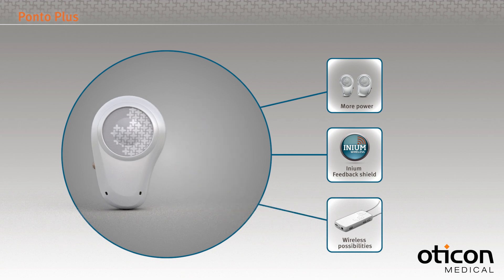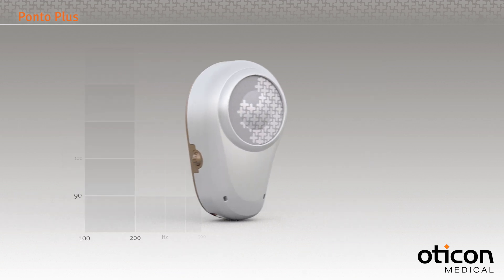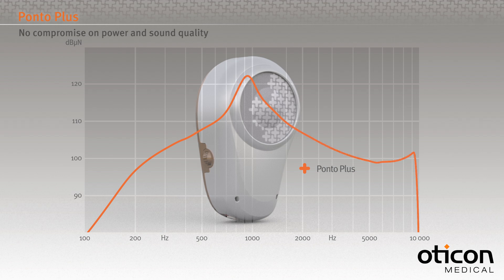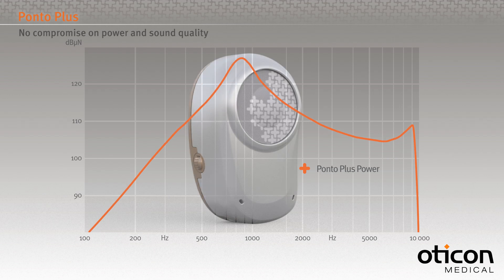The powerful new transducer of Ponto Plus provides power and sound quality in both the low frequencies that give volume sensation, as well as the high frequencies that contain important speech information. In other words, it has been designed to offer uncompromising power and sound quality.